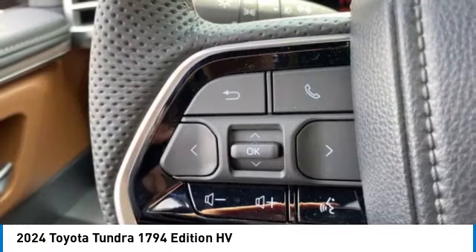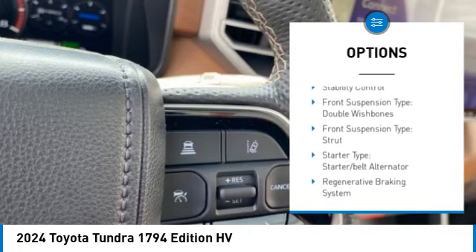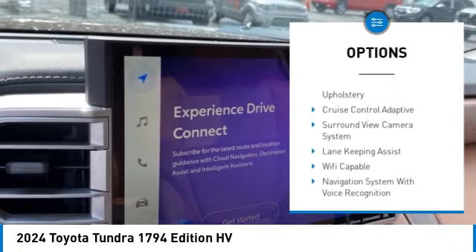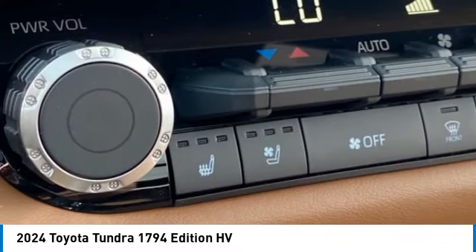Here are some of this vehicle's great options: power windows with safety reverse, rear step bumper, emergency braking preparation, cargo bed light LED, active grille shutters, stability control, front suspension type double wishbones.